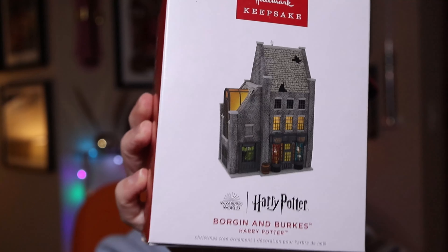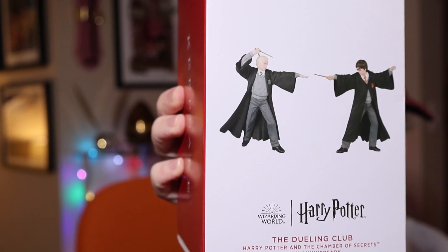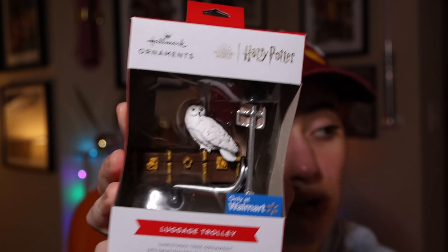In the 2022 buildings theme: Borgin and Burkes, which lights up beautifully on the tree, was $27.99. The Dueling Club from Chamber of Secrets is part of the 20th anniversary — Harry and Draco — at $29.99. The Walmart-exclusive luggage trolley with Hedwig really annoys me because it was later re-released everywhere without the exclusive tag, just like the Hogwarts Express.